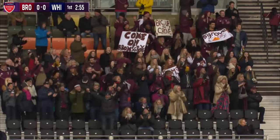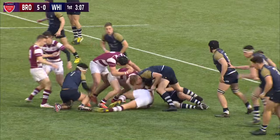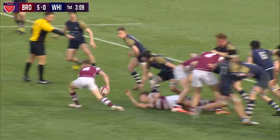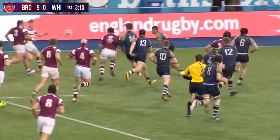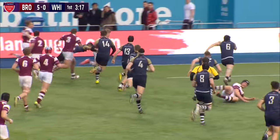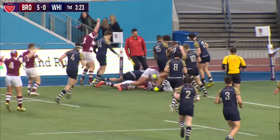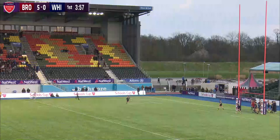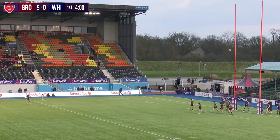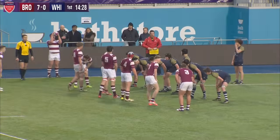The referee has awarded the try and it's first blood to Bromsgrove. Different midfield but they've bust through the middle, all of the backs running hard from depth at pace, they get around the corner and nice hands from the forwards — both second rows drawing in the defenders — but then again what a lovely finish from Cooper. It's a superb, superb effort.